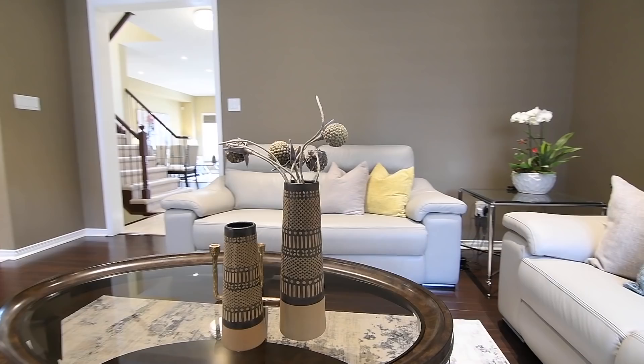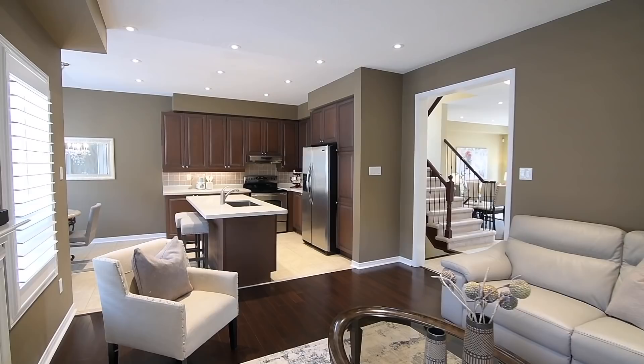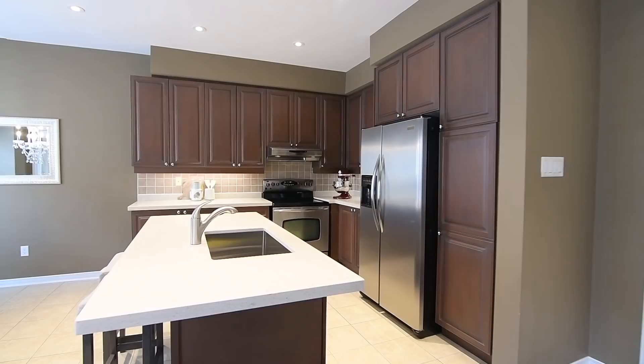Pot lighting brings additional brightness to the entertaining space, as well as in the stunning adjacent kitchen. This exceptional work area showcases a centre island with a double-wide stainless steel undermount sink and breakfast seating.